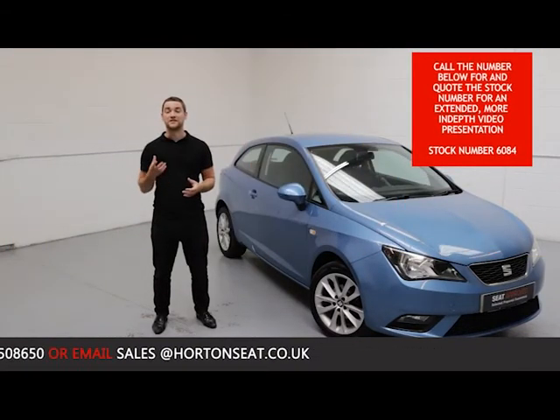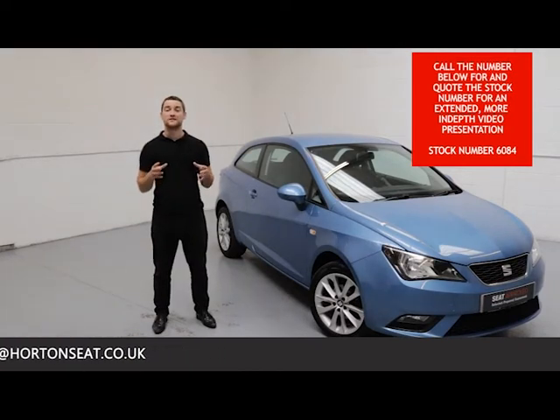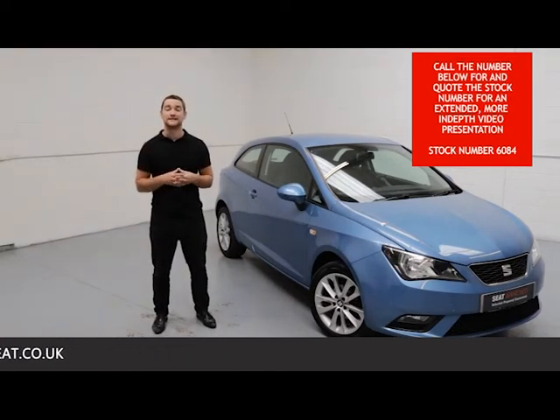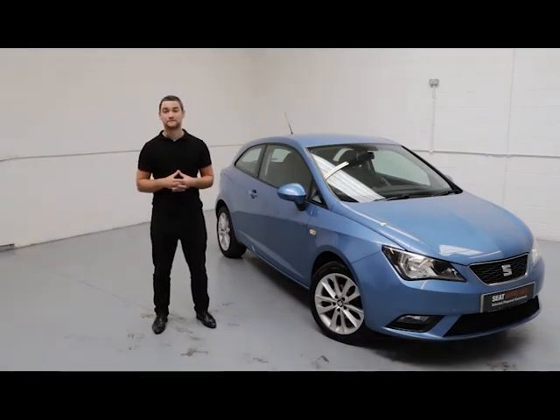And with all that being said, you can have complete confidence in your purchase, having bought your car from one of the most trusted SEAT dealerships in the UK today. Thank you for watching Horton SEAT Online.